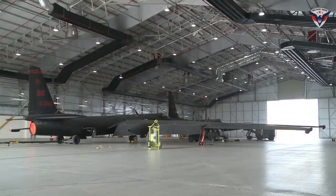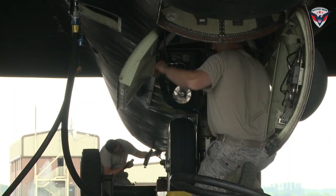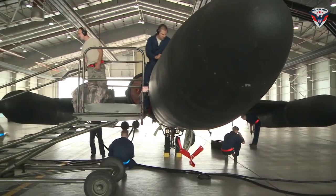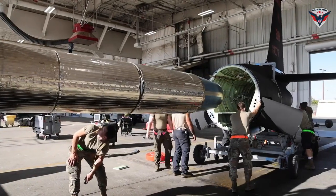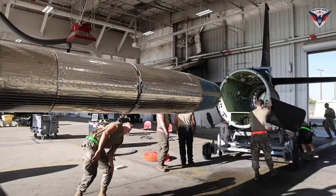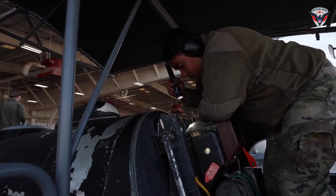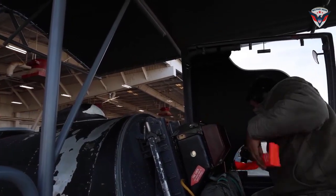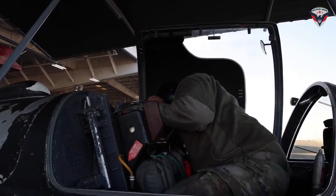Every seven years, the U-2 undergoes a PDM at Factory 42, where the entire aircraft is refurbished for another seven years of service. The process typically involves complete disassembly, engine and wing removal, replacement of parts and components, reassembly, repainting, flight test, and return to Beale AFB.